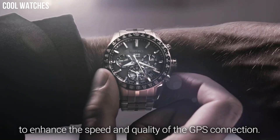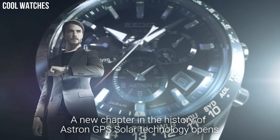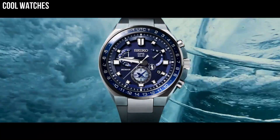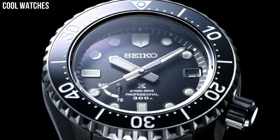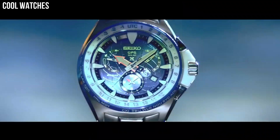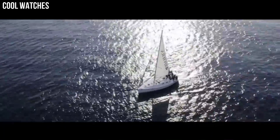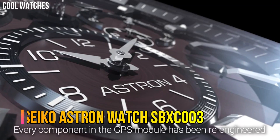Hello everyone, today I am going to show you the top best stylish Seiko watches for men based on specifications. Seiko is a popular Japanese watch brand that has been around since 1881 and is a well-known watch brand. Number 7.